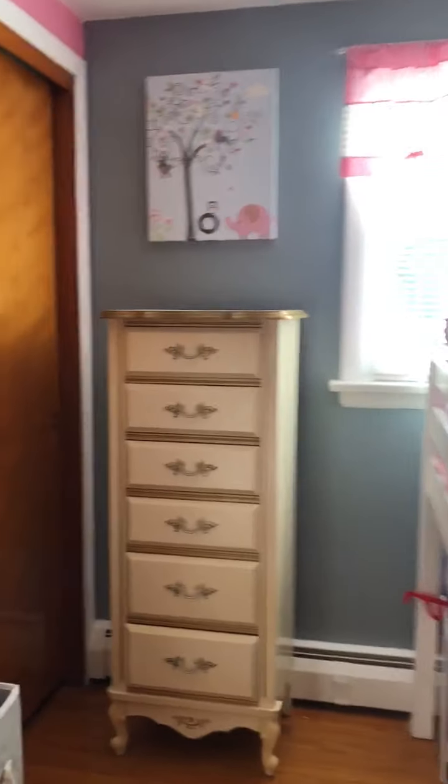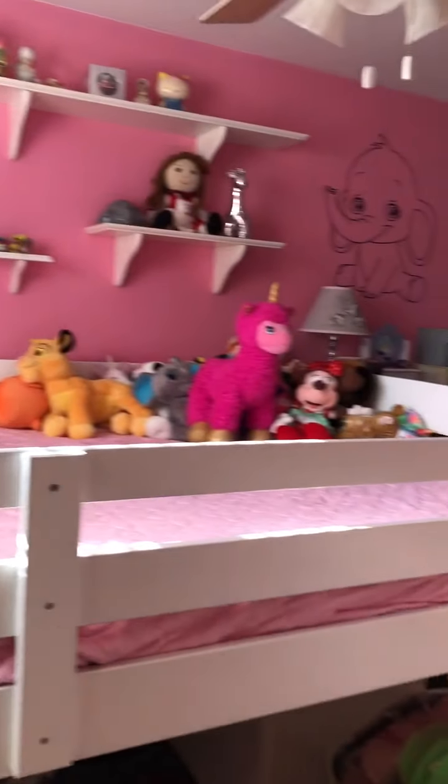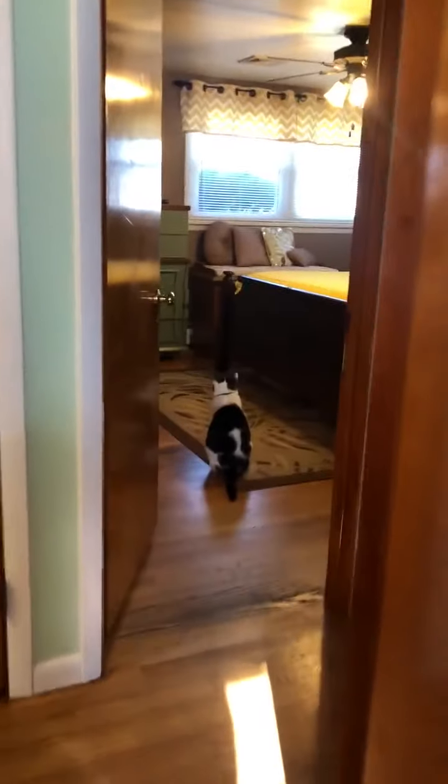There's a closet over here — a double closet. And then I'll take you to the corner of this room facing this way, and then we'll go to the next room.